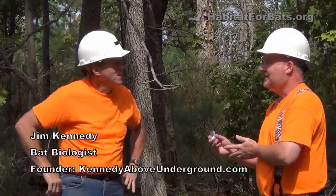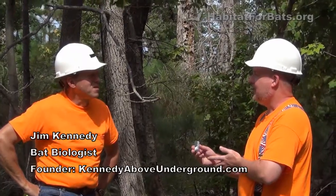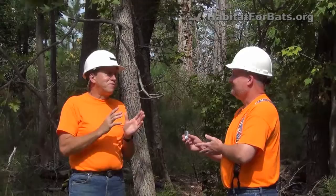I'm going to put you on the spot with a question that I get all the time over the phone, and that's how can I attract bats to my bat house? That's the million dollar question. If we knew that, we would be millionaires because we would just have the magic formula — sell the bat house and bats would come.